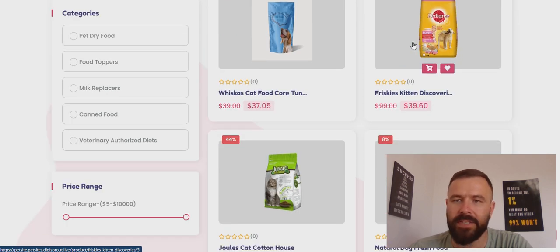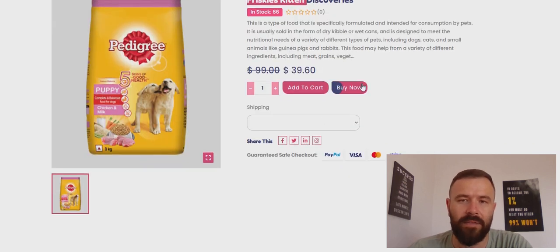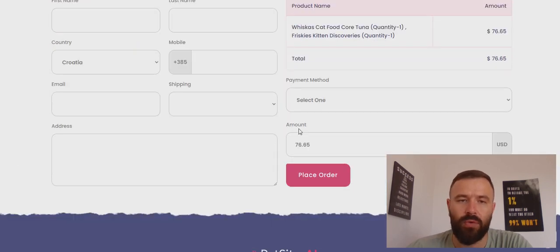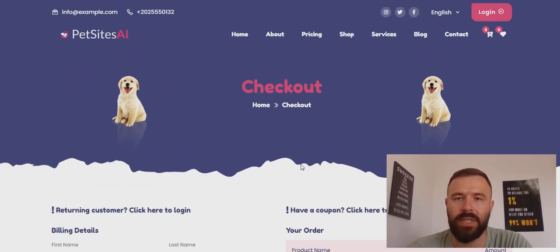The shop page comes pre-loaded with products, but I don't see any real benefit. For example, if you want to buy 'Friskies Kitten Discovery Food,' the image shown is for dog food — yet they label it as kitten food. There are a lot of mistakes like this. Even if you click 'Buy Now,' you just add it to a cart — but then what? If someone connects their PayPal or Stripe and places an order, do you actually have that food to send? I don't think so.